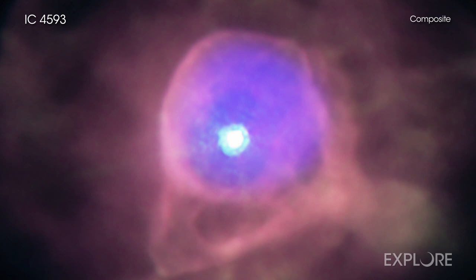At a distance of about 7,800 light-years from Earth, IC 4593 is the most distant planetary nebula yet detected with Chandra.